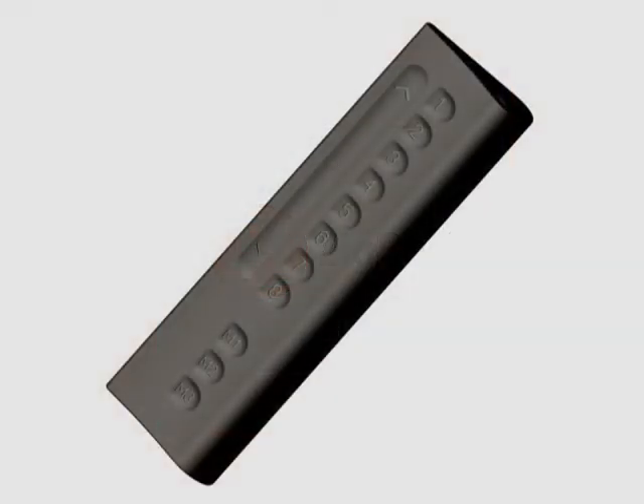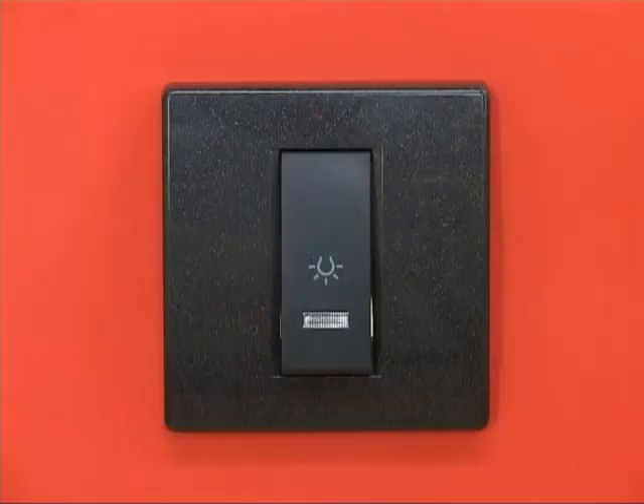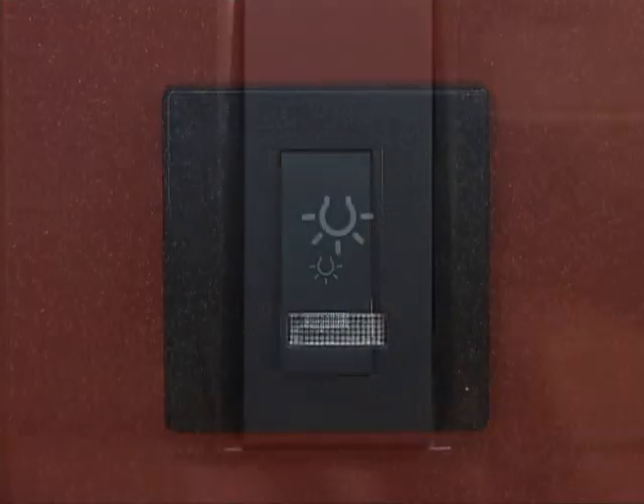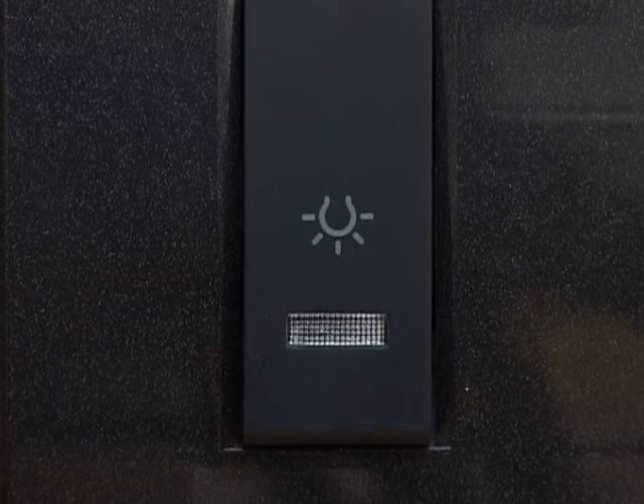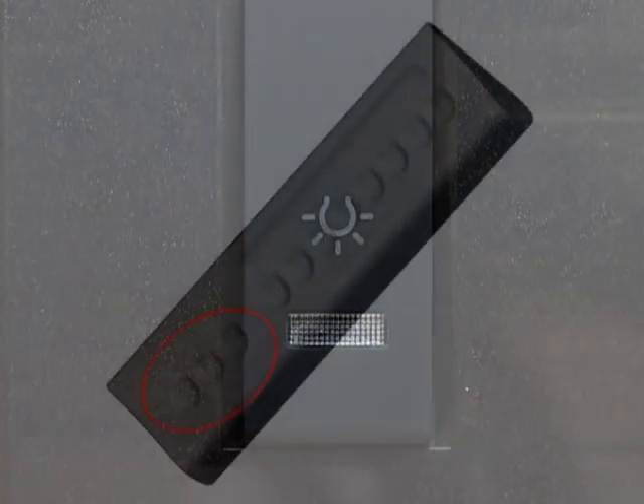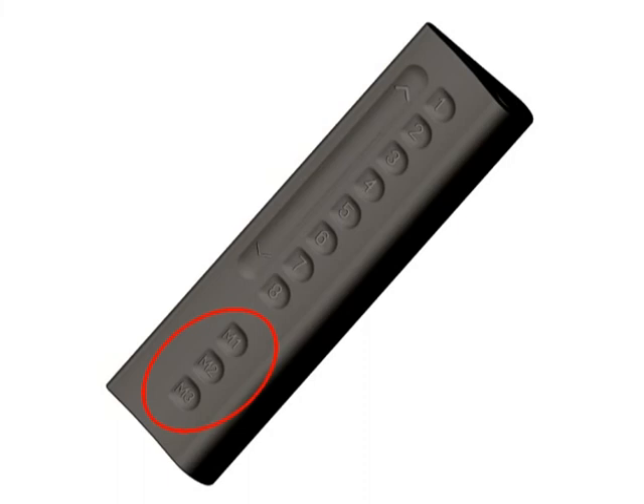After light groups are adjusted just the way you want, saving such a light scenario is incredibly easy. All you need to do is hold one of the mode buttons for longer than 5 seconds and the scene will be memorized. A blink of the light source confirms that the new settings are saved. You can recall any previously memorized scene at any time by a single click on the selected mode button.